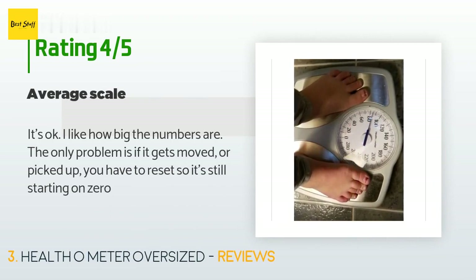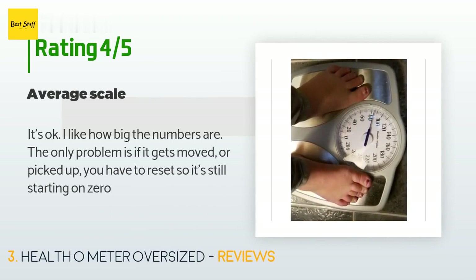A customer said: 'It's okay. I like how big the numbers are. The only problem is if it gets moved or picked up you have to reset it so it's still starting on zero.'